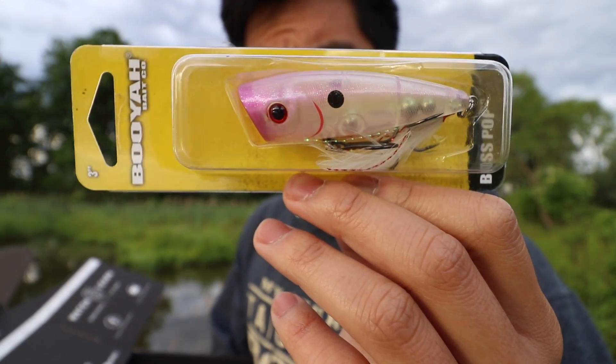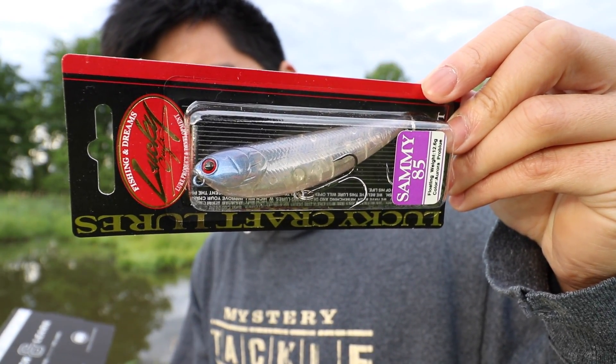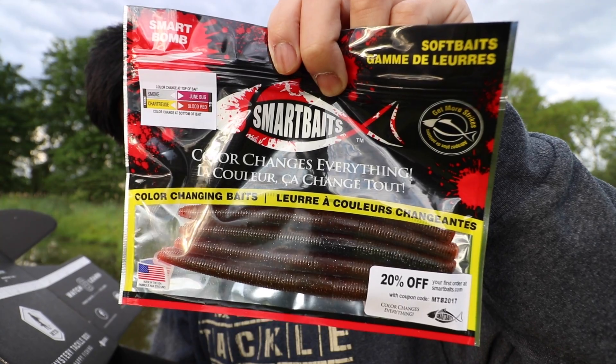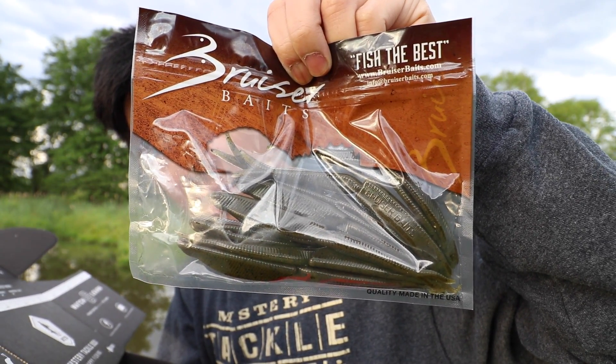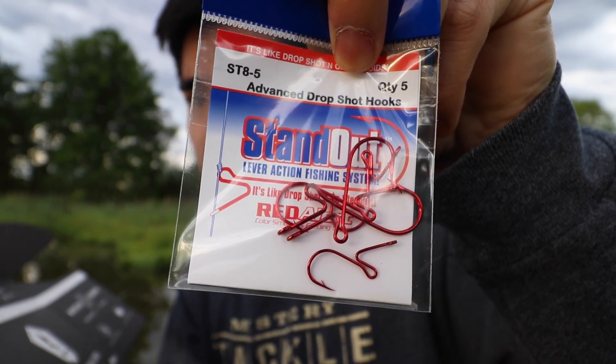Starting off the box we've got a Booyah Bass Pop. Another topwater — the Lucky Craft Sammy. A Strike King Pro Model Crankbait. A pack of Smart Baits Smart Bombs. Some Rad Shads by Bruiser Baits. And finally a pack of standout advanced drop shot hooks.